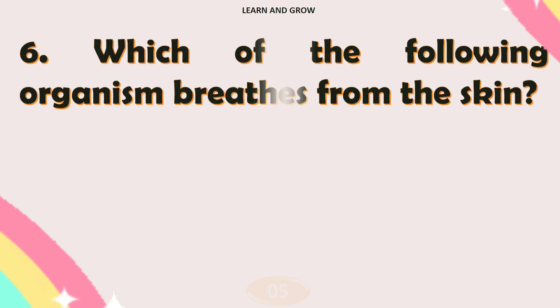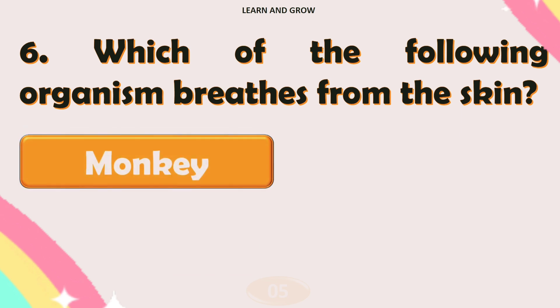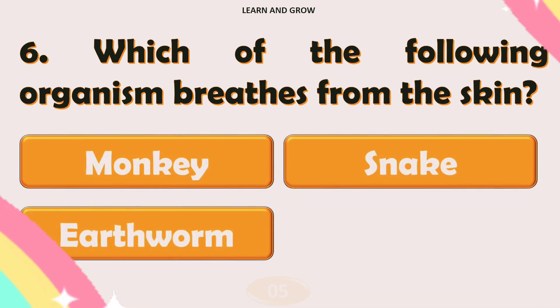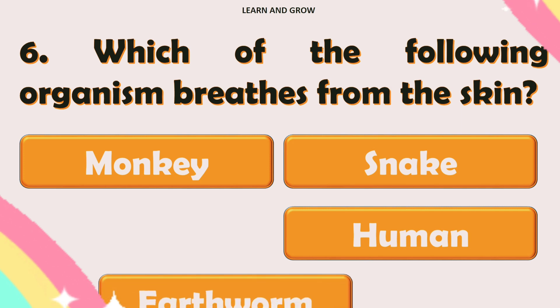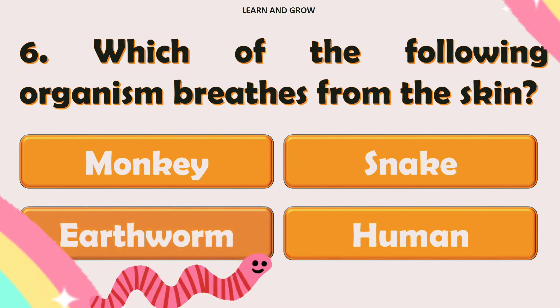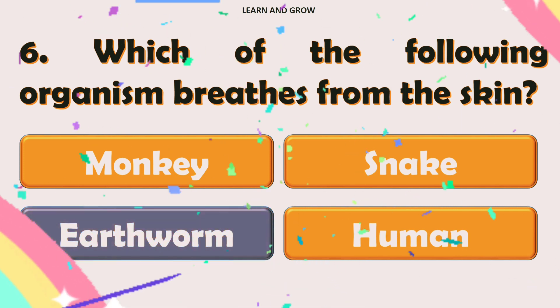Which of the following organism breathes from the skin? The right answer is option C: earthworm.